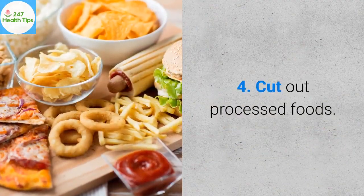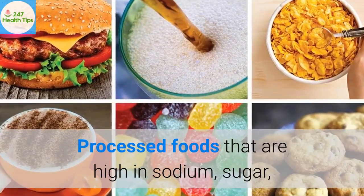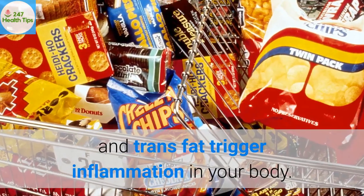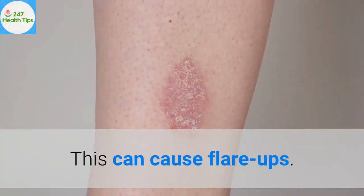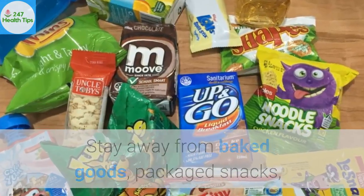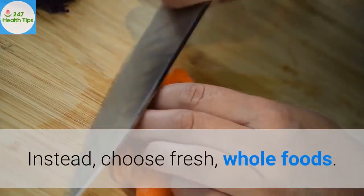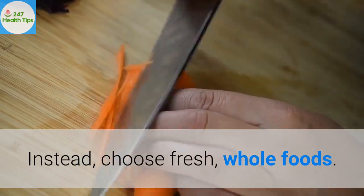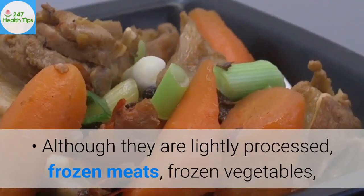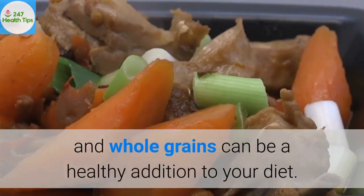4. Cut out processed foods. Processed foods that are high in sodium, sugar, and trans-fat trigger inflammation in your body, which can cause flare-ups. Stay away from baked goods, packaged snacks, frozen dinners, canned soups, and deli meats. Instead, choose fresh, whole foods. Although lightly processed, frozen meats, frozen vegetables, and whole grains can be a healthy addition to your diet.